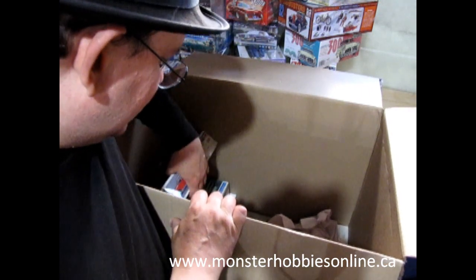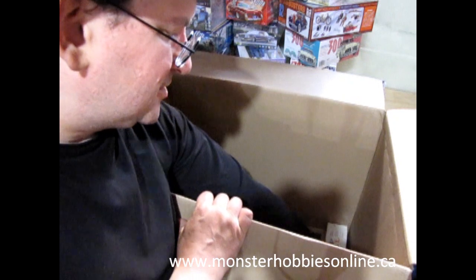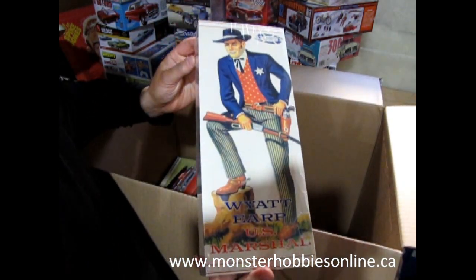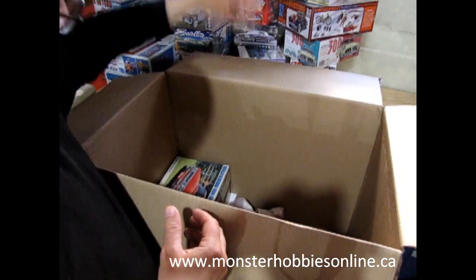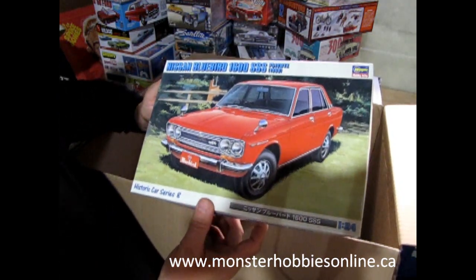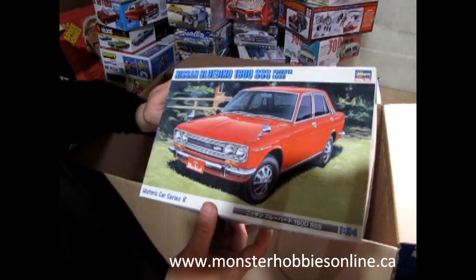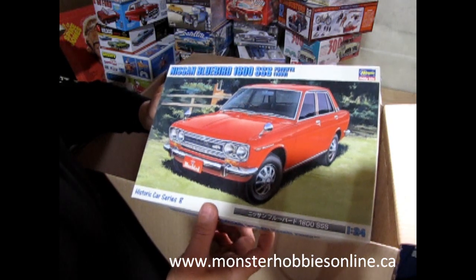There's some more cool stuff down here. Here is a non-model-car item: another restock of Wyatt Earp, because I sold one — actually I think I sold two.